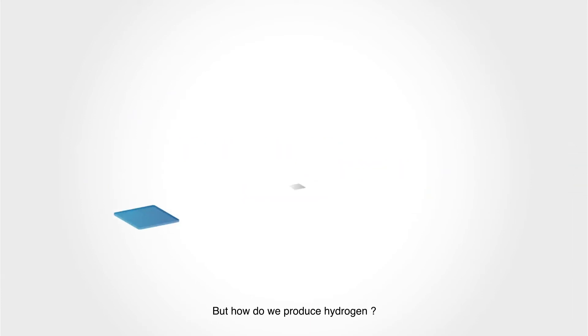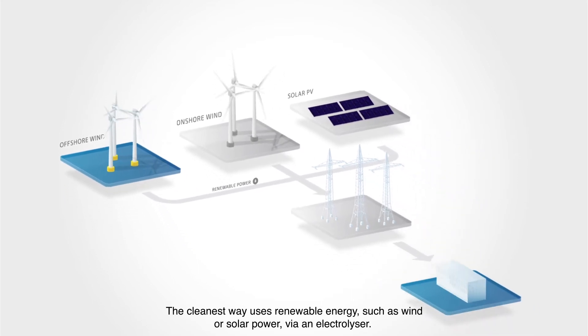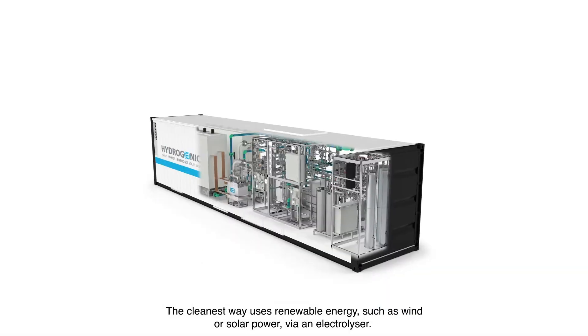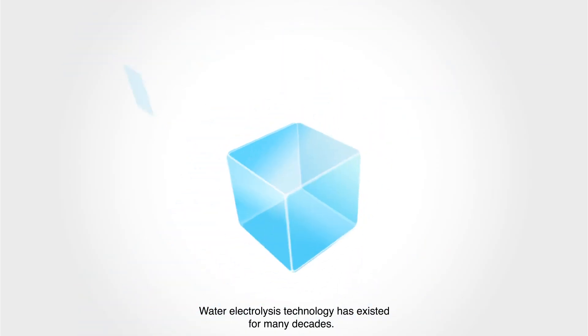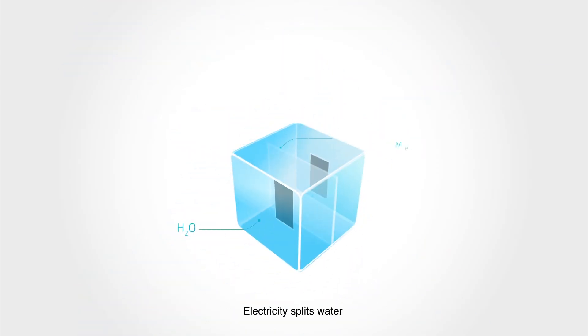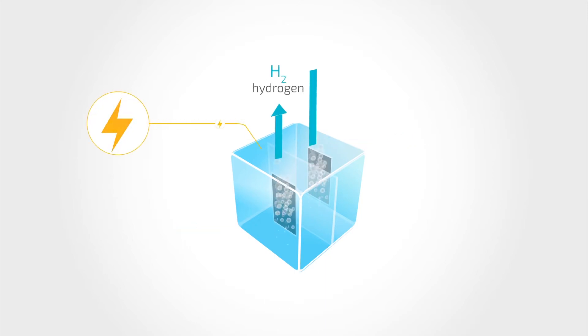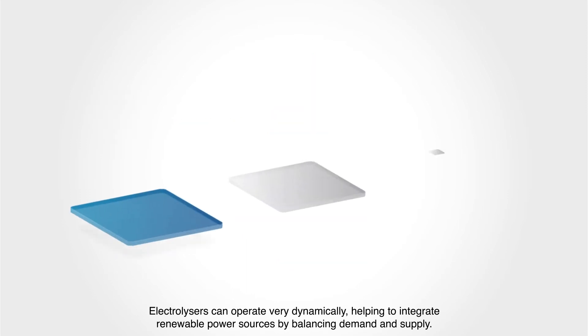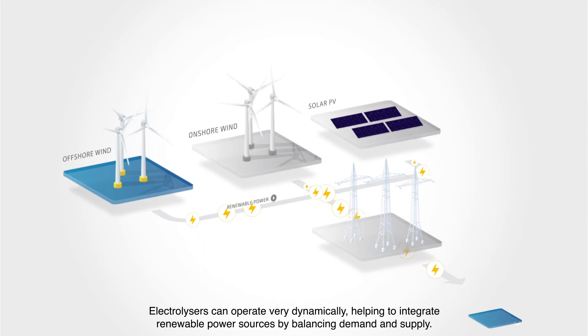But how do we produce hydrogen? The cleanest way uses renewable energy such as wind or solar power via an electrolyzer. Water electrolysis technology has existed for many decades. Electricity splits water into hydrogen and oxygen. Electrolyzers can operate very dynamically, helping to integrate renewable power sources by balancing demand and supply.